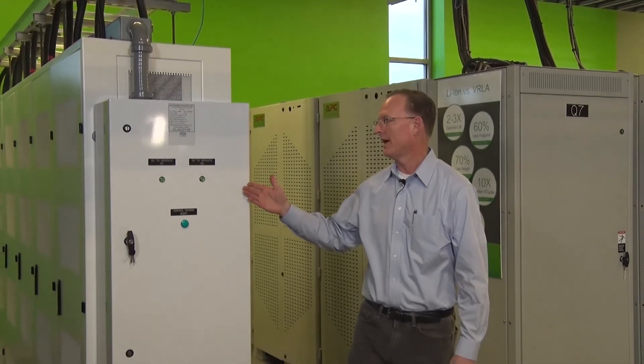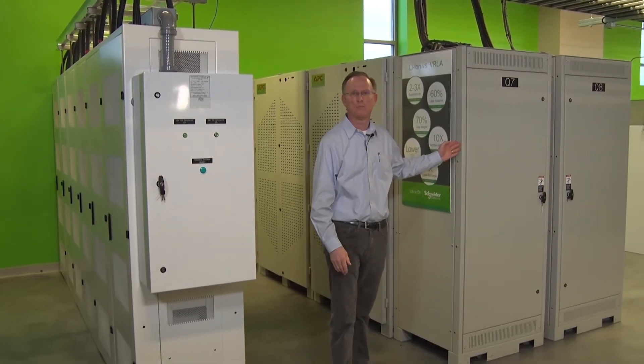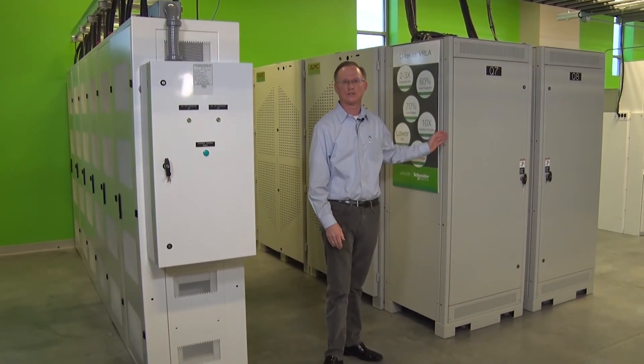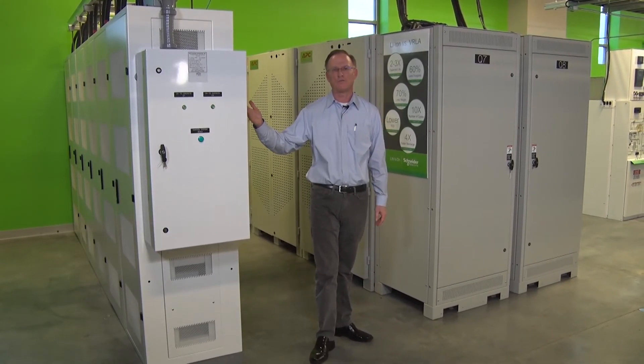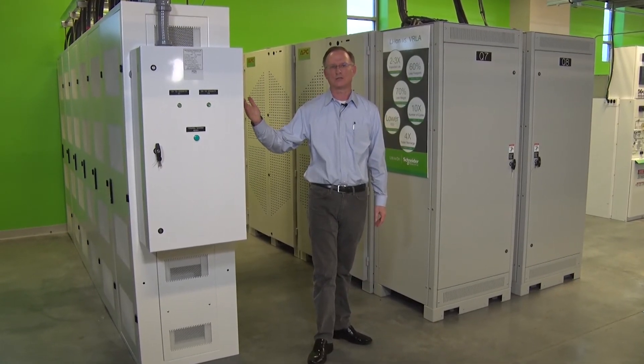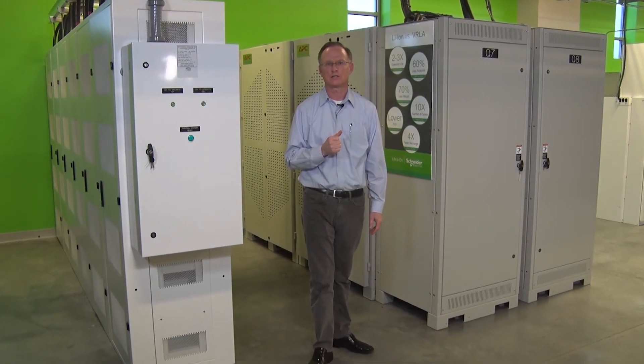Two additional benefits that I would like to highlight. Here we have a lithium-ion battery installation, and here we have a comparable VRLA battery installation. The lithium-ion solution is 60% less footprint and 70% less weight. This translates into additional benefits to the customer.